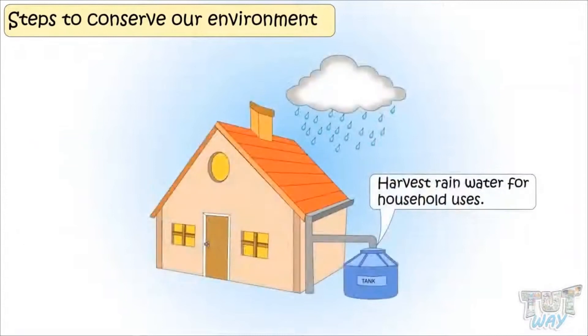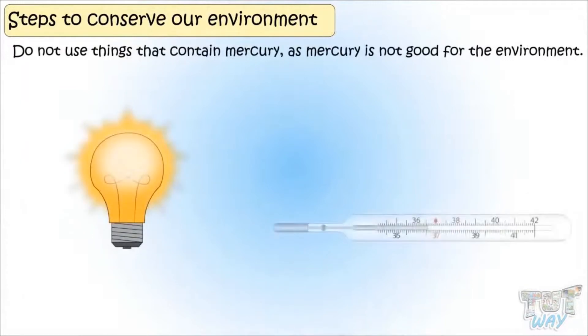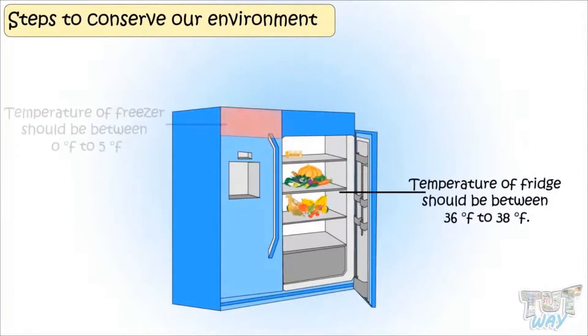Harvest rainwater for household uses. Do not use things that contain mercury, as mercury is not good for the environment. Temperature of fridge should be between 36 to 38 degrees Fahrenheit, and temperature of freezer should be between 0 to 5 degrees Fahrenheit.